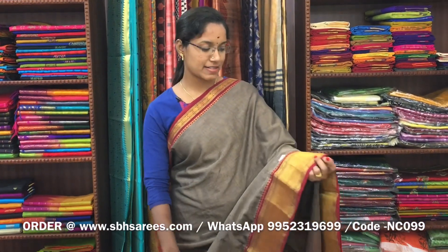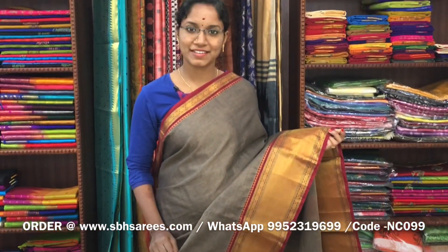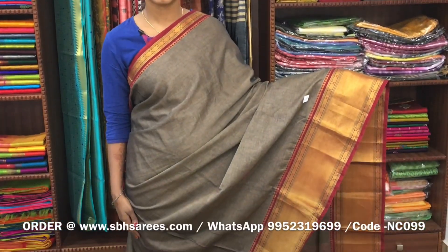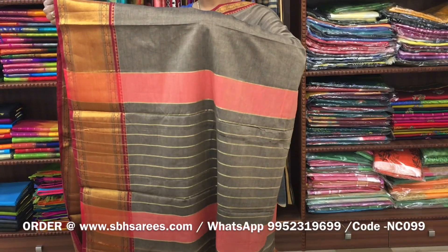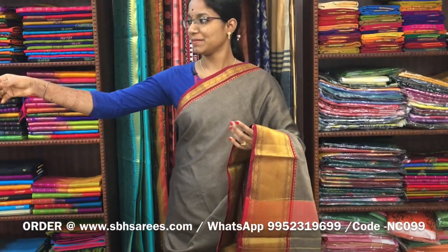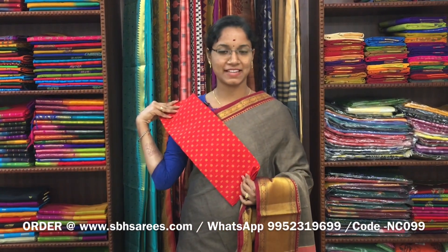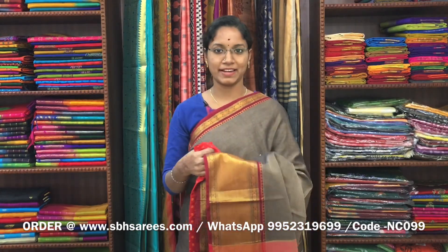There is a Narayan Pit cotton saree in dark beige colour. On one side of the saree you have a long zeri border, on the other side a short border. The entire body is in dark beige, with a zeri lined pallu and a contrast printed blouse. The price of the saree is 1400 and the product code is NC099. We have much more colour combinations uploaded on our website at www.sbhsarees.com.